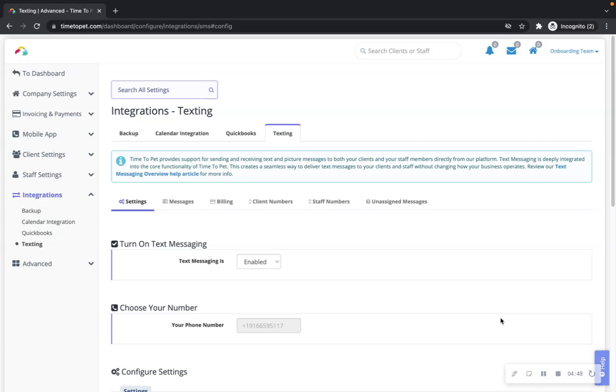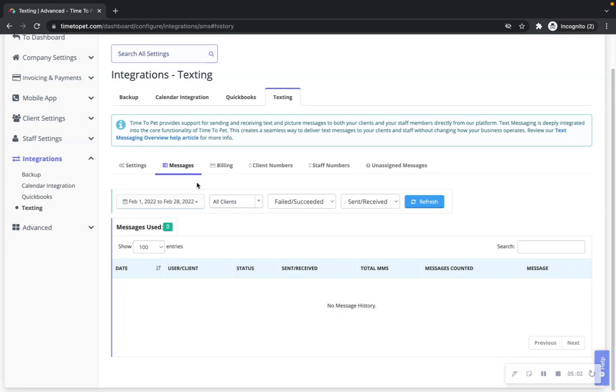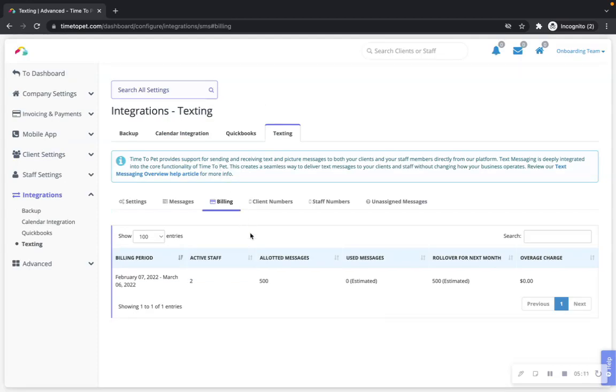When you're finished configuring your text messaging integration settings, you will be taken to a new dashboard where you can manage your settings, message logs, billing, client numbers, staff numbers, and unassigned messages. In the Messages tab, you can view all text messages that were sent, received, or failed. Billing: text messaging is included with Time2Pet and includes 250 messages per each active staff member. Texts are shared by all staff, so a company with two staff members has 500 texts per month. Texts roll over to the next month, and any overages are billed at $0.025 per text. You can view a complete billing history, messages used, rollover amounts, and overage charges in the Billing tab.